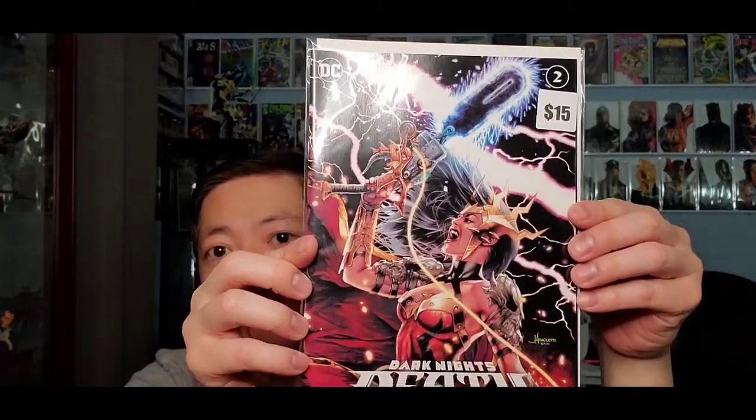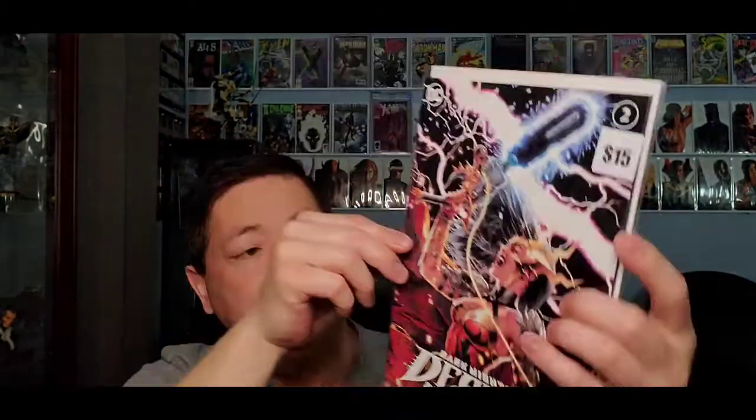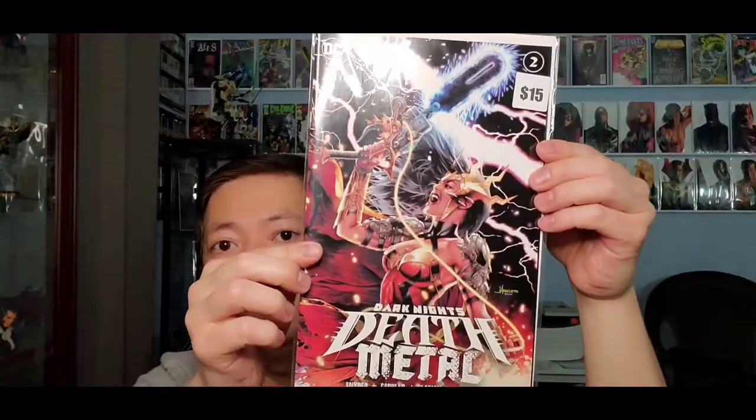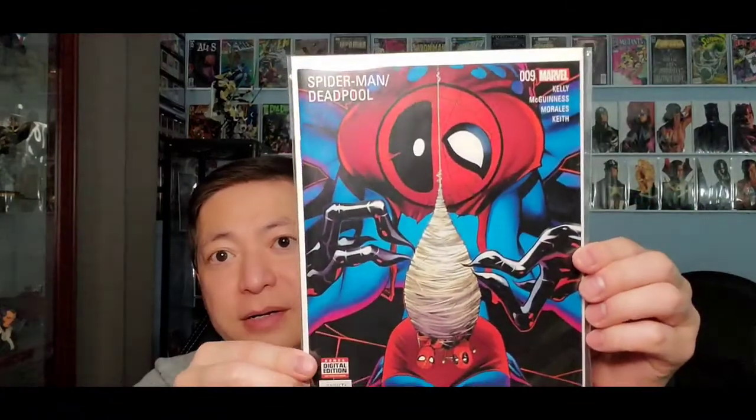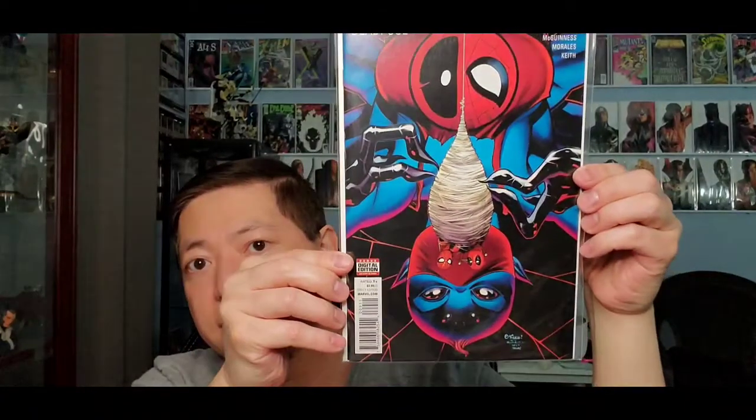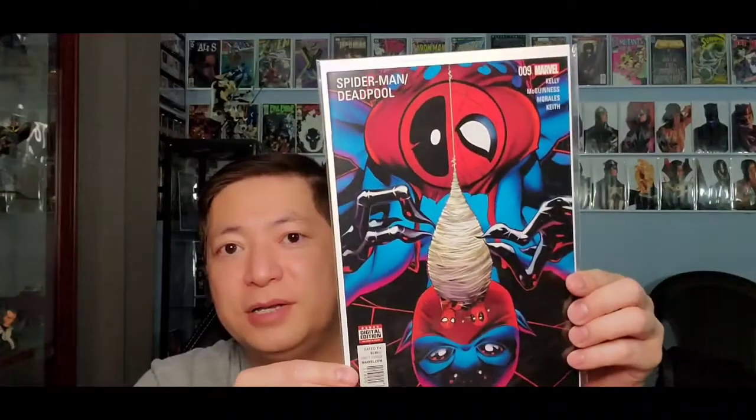Next up, this is Dark Knight Death Metal, issue number two. Looks like Jana Cleddle — it has a fifteen dollar value on it. Alright, so far so good. Next one: Spider-Man Deadpool, issue number nine. I don't really read Deadpool, but not bad — pretty cool cover.